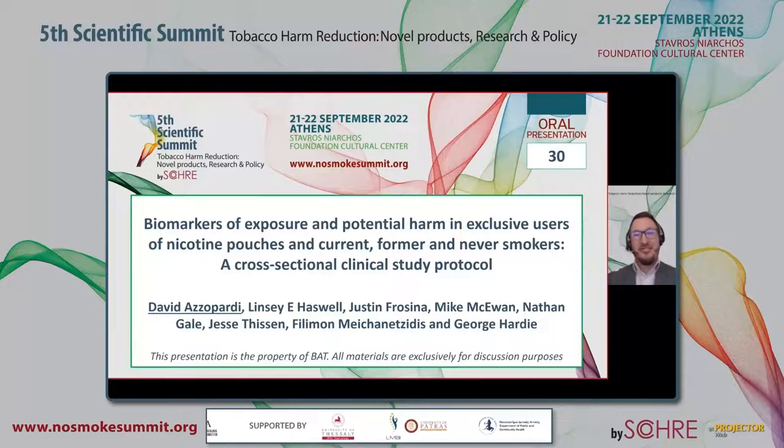Hello. I'm delighted to introduce to you a short summary of a protocol for a cross-sectional clinical study that we performed on our oral nicotine pouch product Velo.